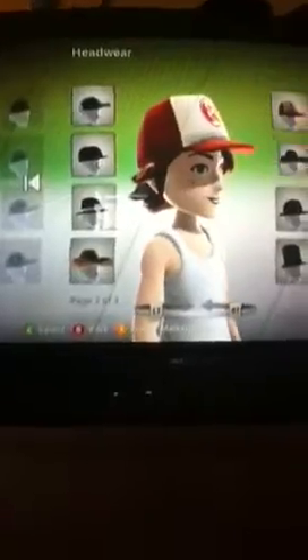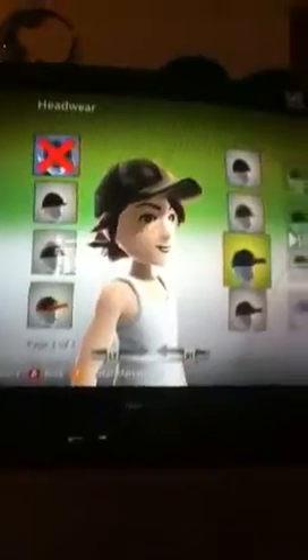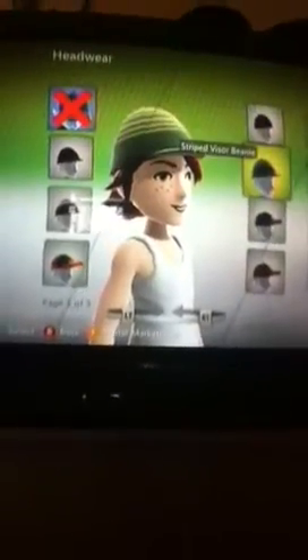Now these hats I bought, but the rest over here I did not buy — those came with it. And if you like hats, like cool hats, the beanie is about as far as you're gonna get with what it gives you.